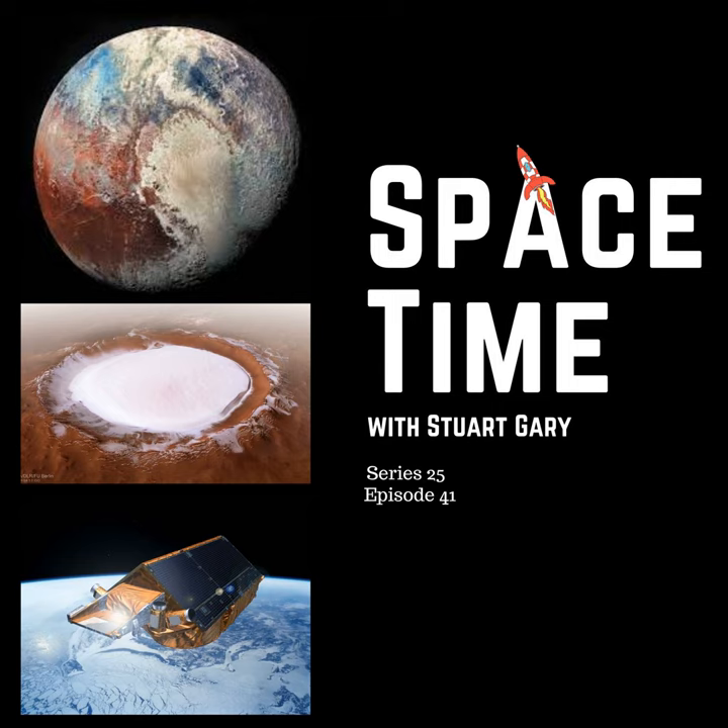The images obtained by New Horizons have revealed diverse geological features across Pluto, including massive mountain ranges, incredibly deep valleys, as well as vast plains and glaciers. These are especially intriguing because the frigid temperatures that Pluto's distance from the Sun meant things were expected to show very little geological activity.